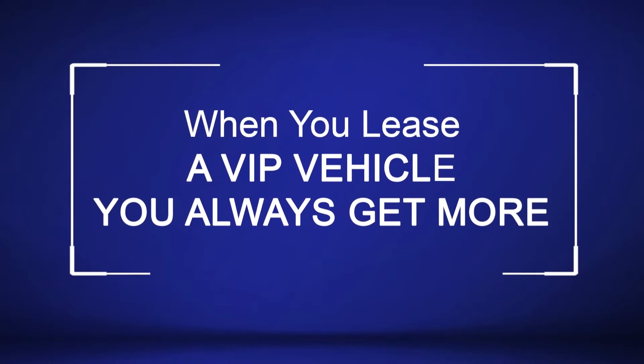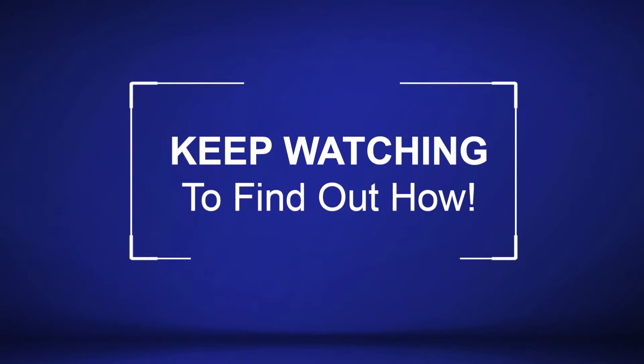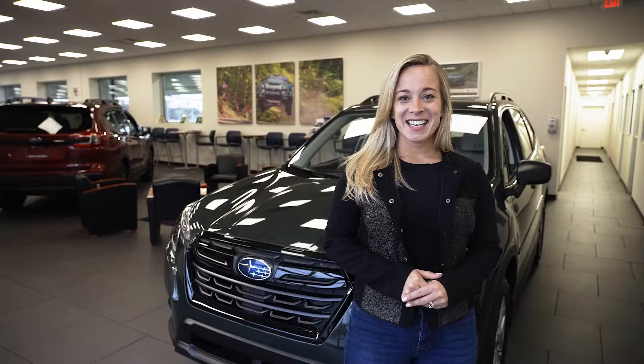When you lease a VIP vehicle, you always get more. Keep watching to find out how. This is the new Subaru Forester. How beautiful is this color?